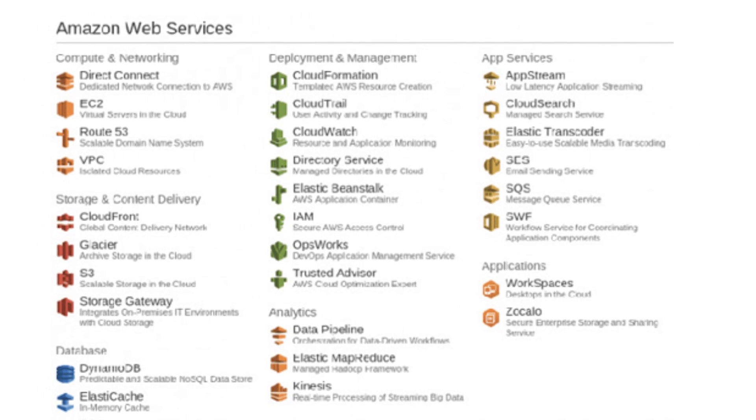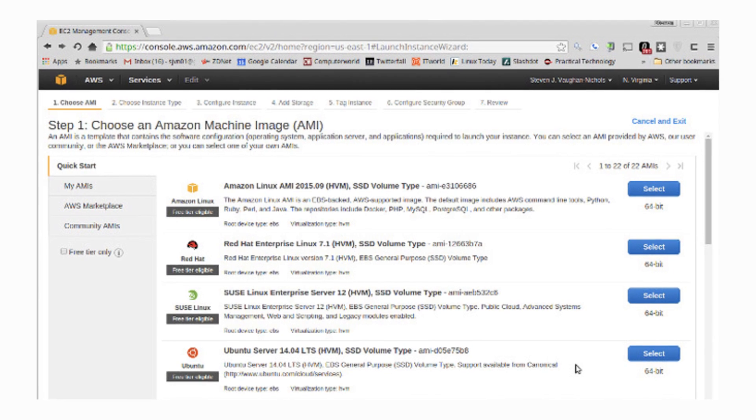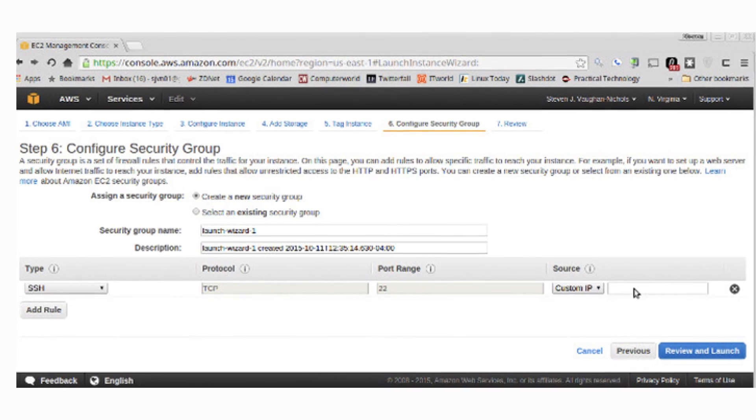It has four core feature buckets: compute, storage and content delivery, databases, and networking. All of which you can monitor from an extensive admin control. Amazon's highly customizable cloud service options and APIs are ideal for securing and maintaining your server instances.